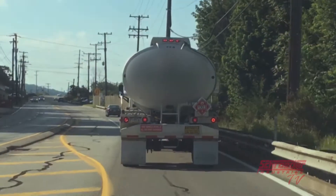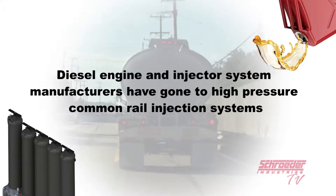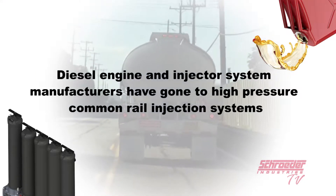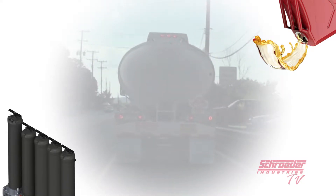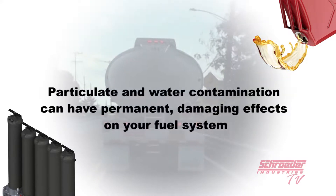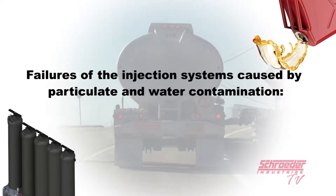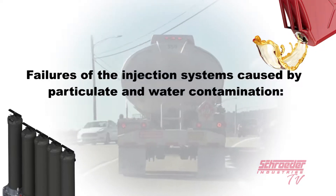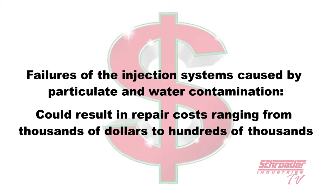To meet Tier 4 emissions regulations, diesel engine and injector system manufacturers have gone to high pressure common rail injection systems with pressures exceeding 30,000 psi. With these extremely high fuel system pressures, particulate and water contamination can have permanent damaging effects on your fuel system. Failures of the injection system caused by particulate and water contamination could result in repair costs ranging from thousands of dollars for injector repairs to hundreds of thousands for more comprehensive engine repairs and downtime related costs.